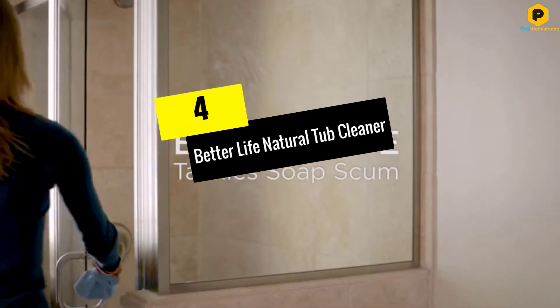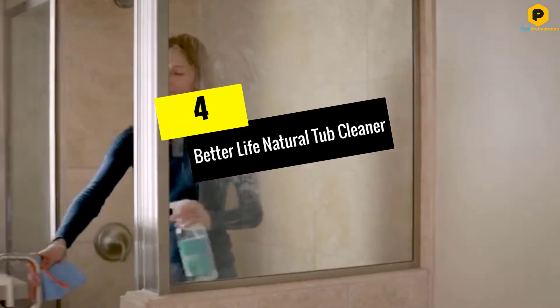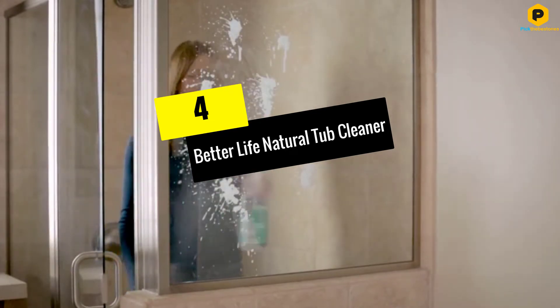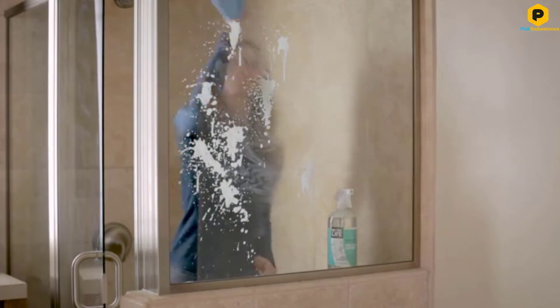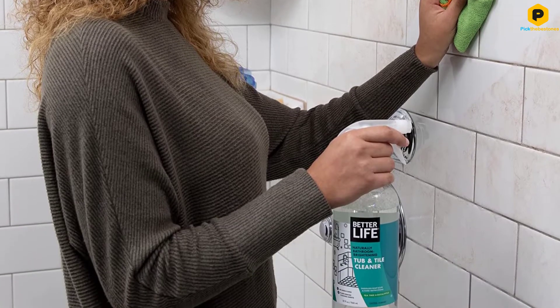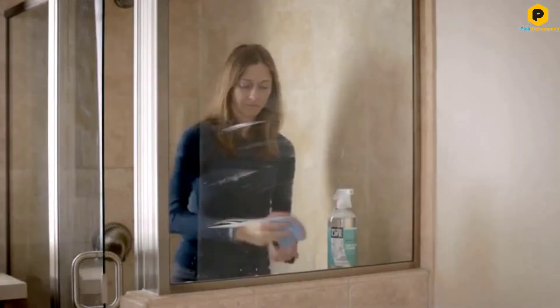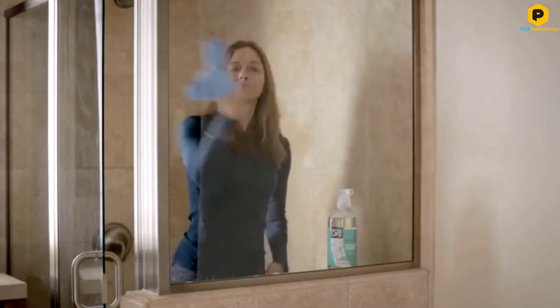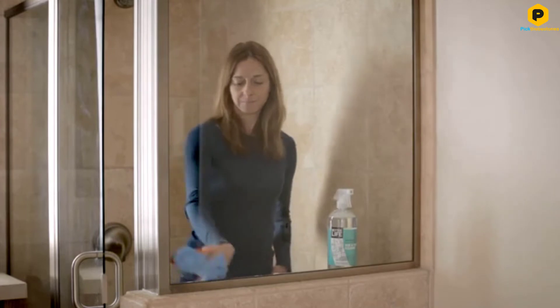Moving on at number 4, we have the Better Life Natural Tub Cleaner. Some bathtub cleaners are difficult to use due to their chemical formulas that release harmful fumes. Unfortunately, people often avoid using natural products as they believe they are less effective than chemicals. However, this formula from Better Life is all-natural and highly effective. It is safe to use in a family home with small children and won't release fumes.